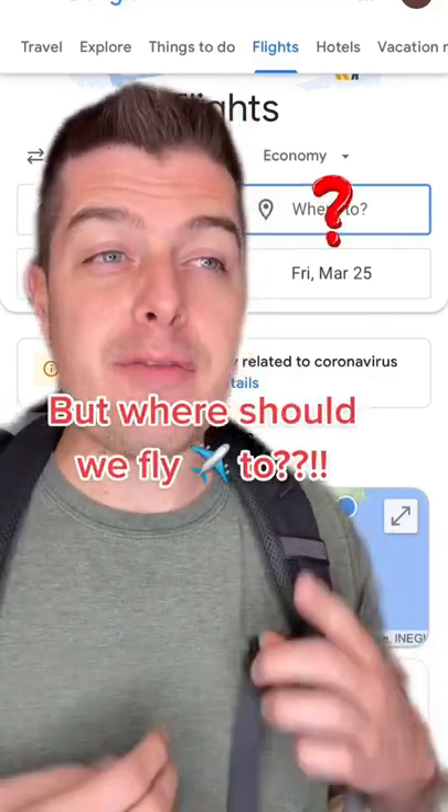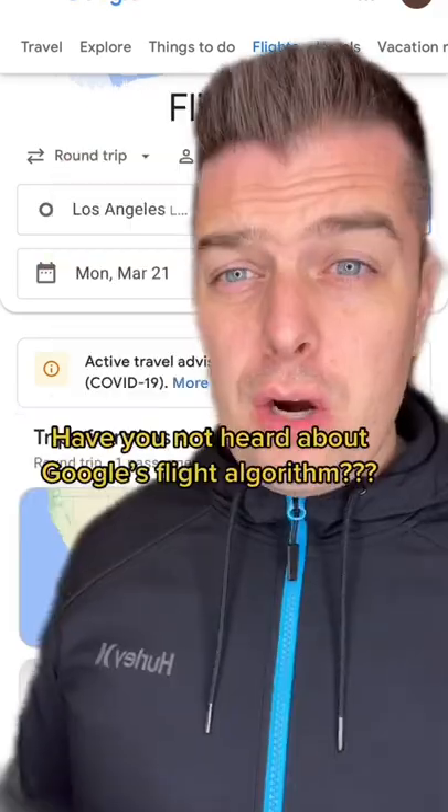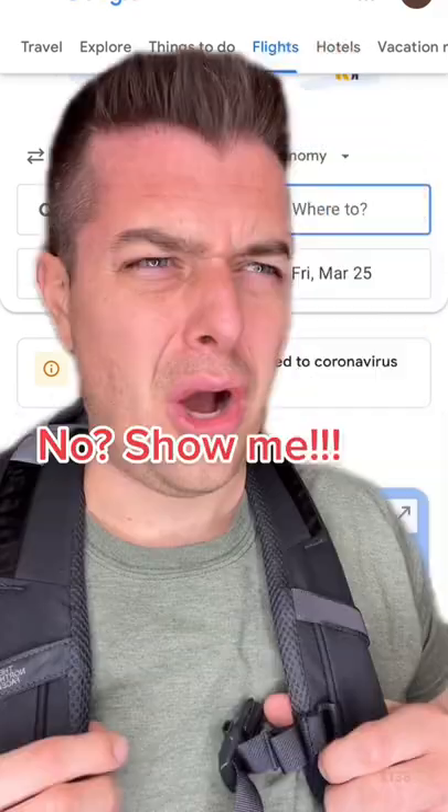Hey honey, I'm ready for a vacation, but where should we fly to? Wait, stop, don't put in a destination. Why? Have you not heard about Google's flight algorithm? No, show me.